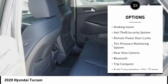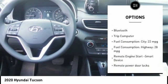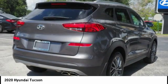stability control, engine immobilizer, braking assist, anti-theft security system, remote tower door locks, tire pressure monitoring system, rear view camera, Bluetooth, trip computer.